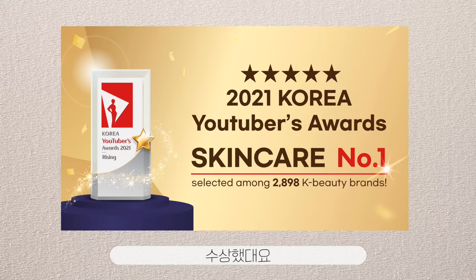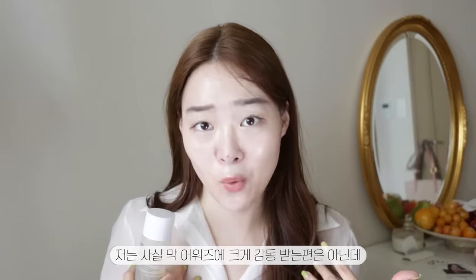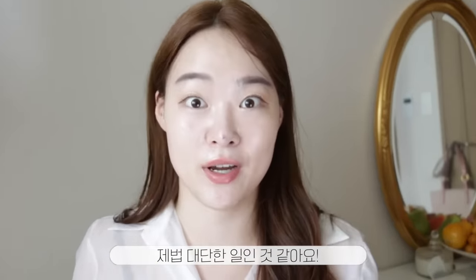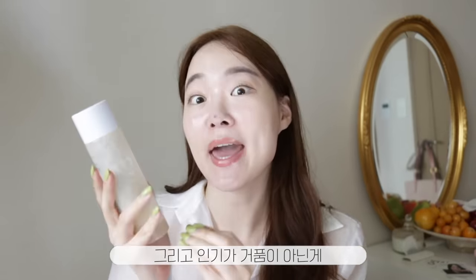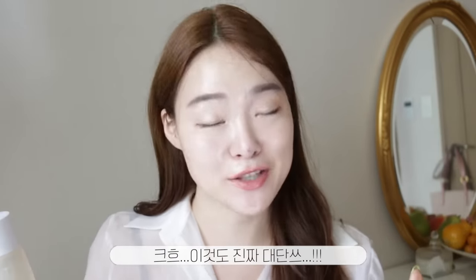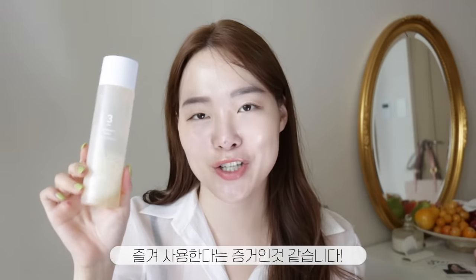As a matter of fact, they actually won the YouTube awards in the skincare category, beating out almost 3,000 other skincare brands. I don't usually get easily impressed by awards, but beating out 3,000 other brands — that's impressive. Their popularity is not all fluff, especially when it comes to the Number 3 toner, which placed number one out of all skincare products at Olive Young. That's proof a lot of people are really enjoying this toner.